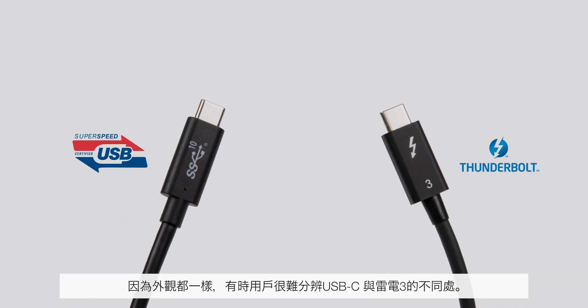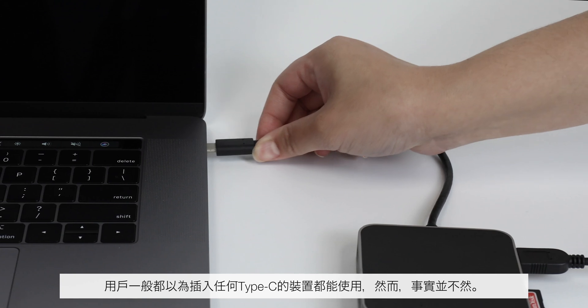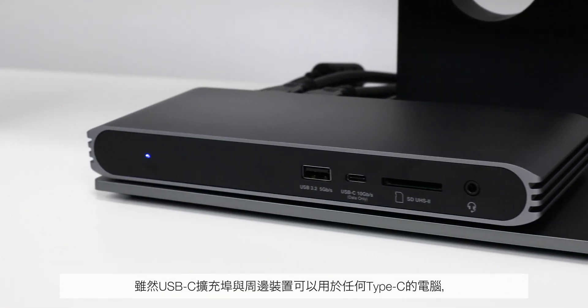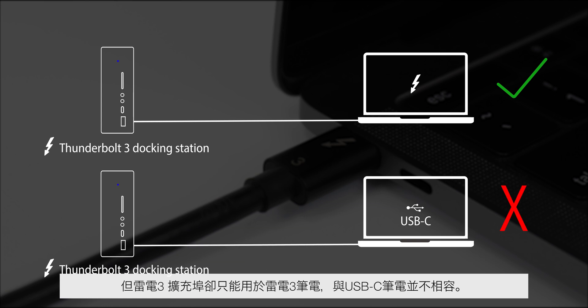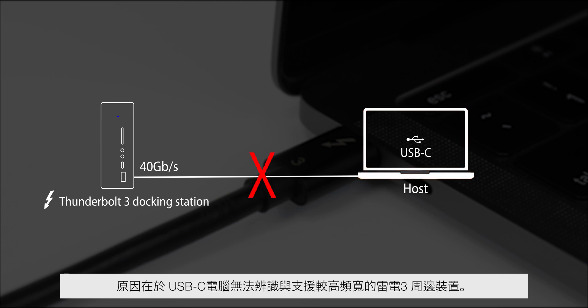Since the connectors look identical, it may sometimes be difficult for users to distinguish between USB-C versus Thunderbolt 3. Users often assume that simply by plugging in any Type-C device means things will work, however that may not always be the case. While USB-C docks and devices have worked on any Type-C host laptops, Thunderbolt 3 docks have only been able to work with Thunderbolt 3 laptops without cross-compatibility with USB-C laptops. The reason behind this is that USB-C host computers are unable to recognize and support high-bandwidth Thunderbolt 3 devices.